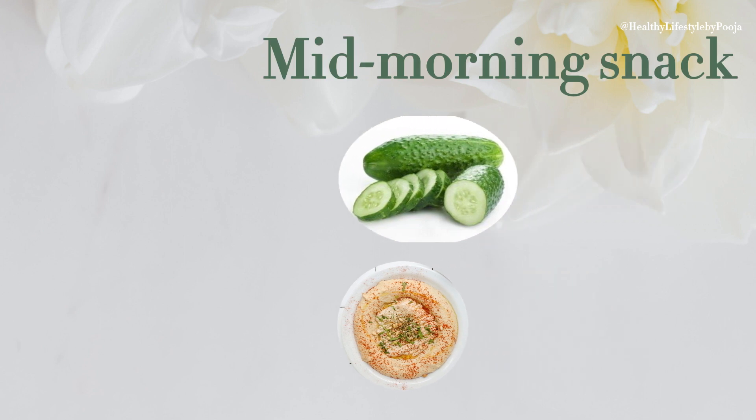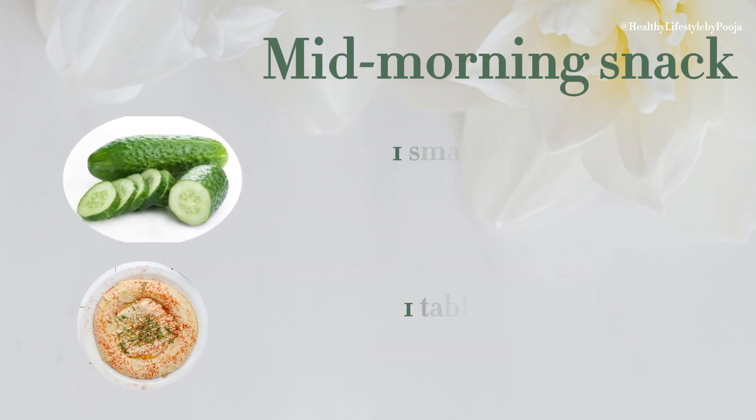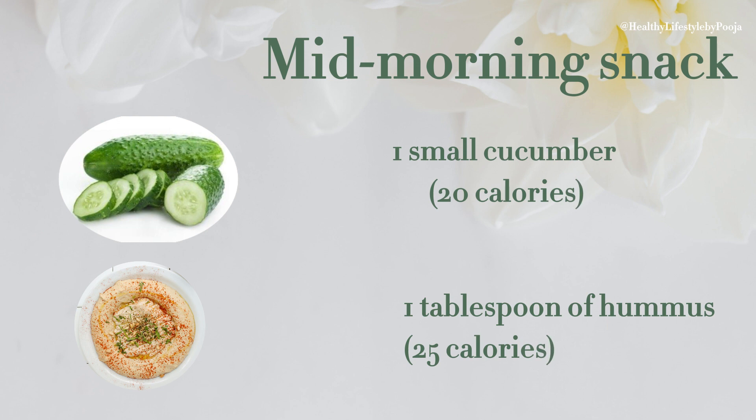For a morning snack, you can take 1 small cucumber which is 20 calories and 1 tablespoon of hummus which is 25 calories.